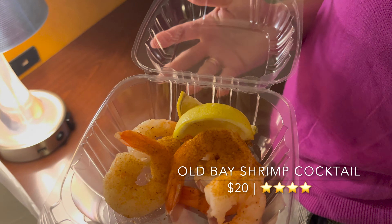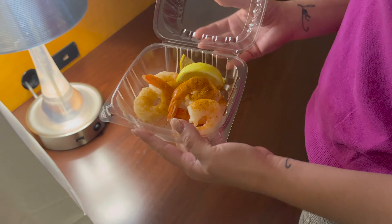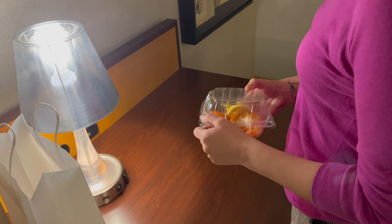So the Old Bay Shrimp Cocktail was pretty good. And, to our surprise, the shrimp was fully deveined.